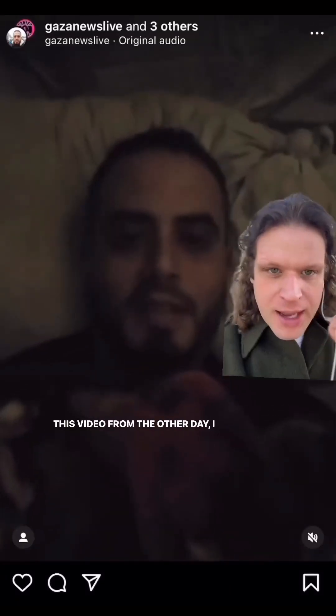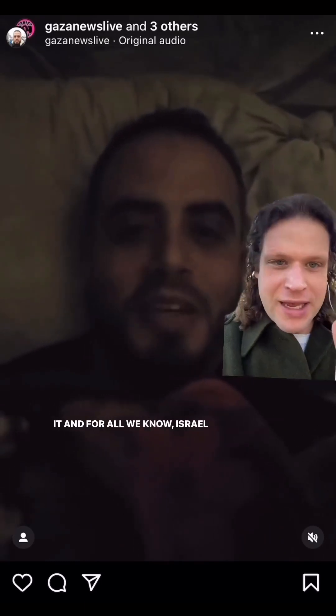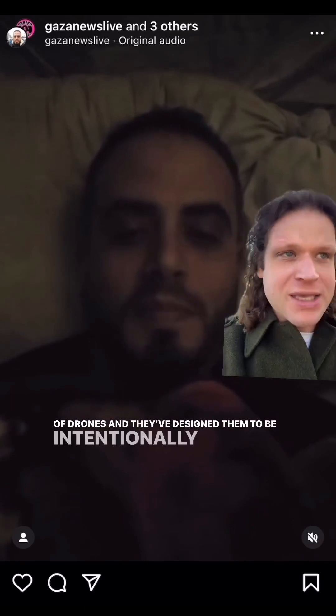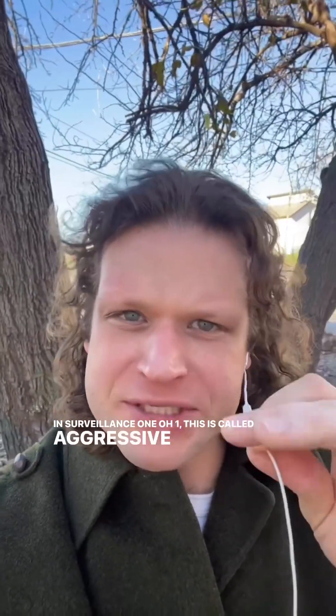This video from the other day — I have never heard such an incredibly loud drone. Some of my veteran buddies and I were discussing it, and for all we know, Israel is using their own models of drones and they've designed them to be intentionally and ridiculously loud. Or maybe they just hooked up a Bluetooth speaker — I don't know. At this point I wouldn't even be surprised. In surveillance 101, this is called aggressive surveillance, and it is a known state tactic to follow people aggressively and let them know they're being watched.